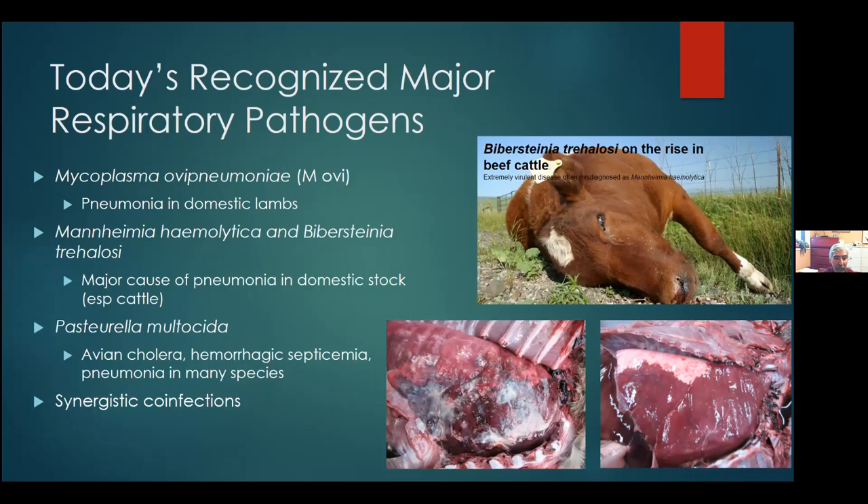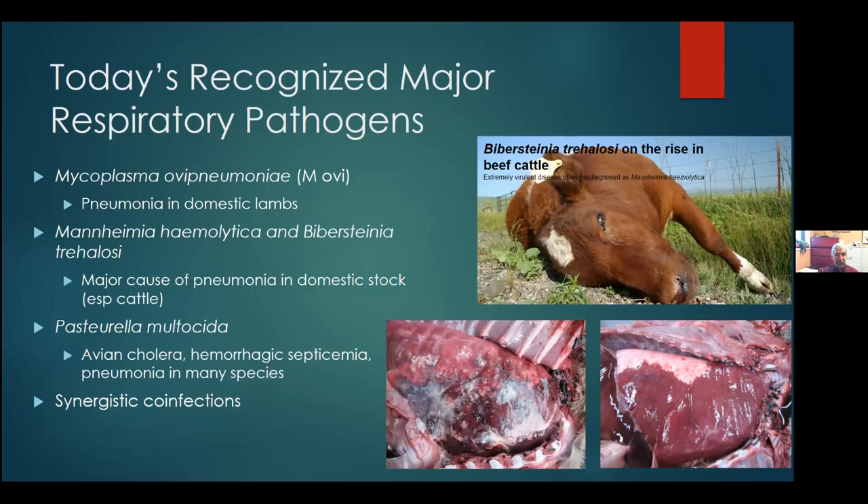Down in the lower portion of the screen you'll see two pictures of pneumonia. The one on the right is typical Mycoplasma pneumonia — it looks much different than the picture on the left, which tends to be more of a Mannheimia, Biversteinia, Pasteurella pneumonia. That's the body fighting those Biversteinias and Mannheimias. Remember those pictures as we jump to the next slide and talk about mechanisms of disease.